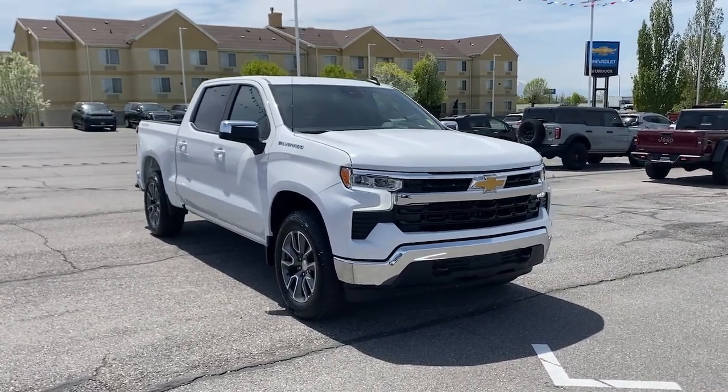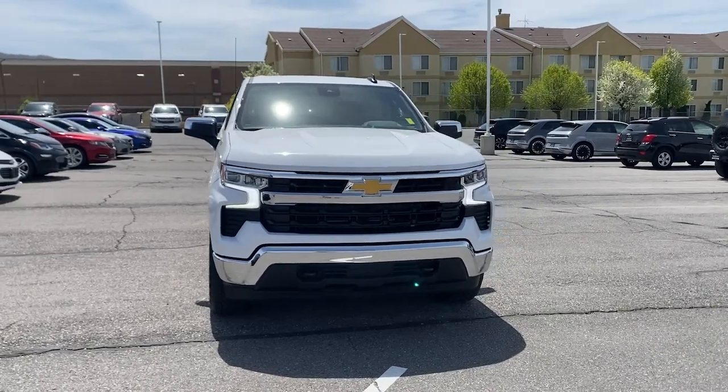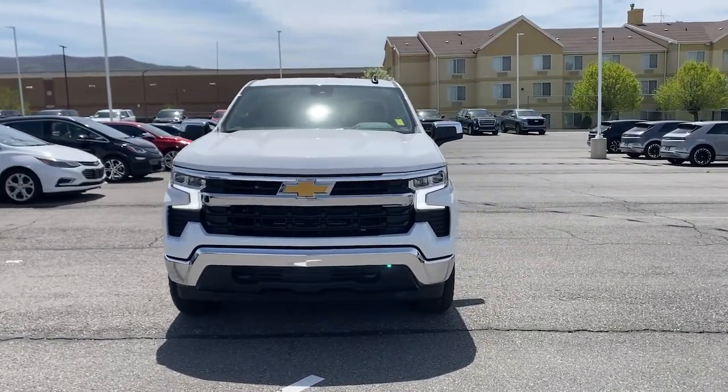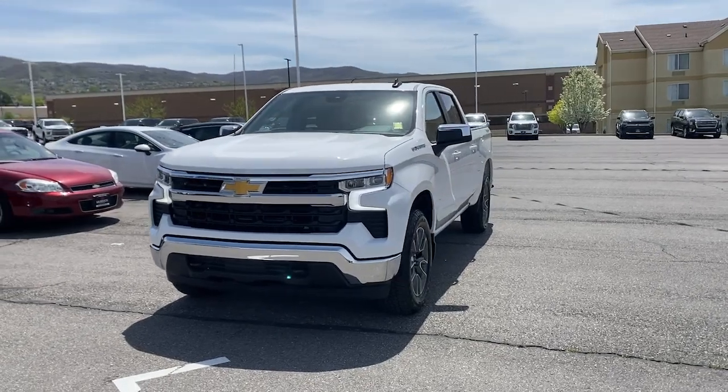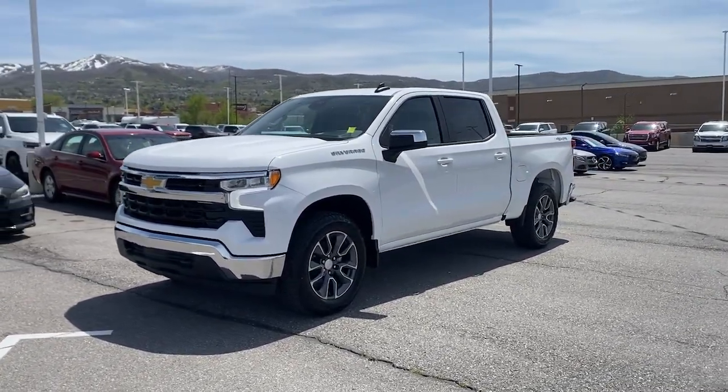Go home happy with the 2023 Chevrolet Silverado 1500. Stay connected on the work site in the full-size Silverado 1500 pickup. Its smooth, agile ride keeps you comfortable, while its rugged strength gets the job done.